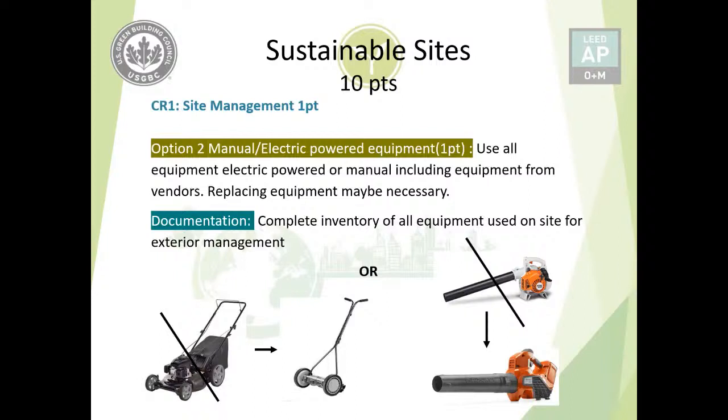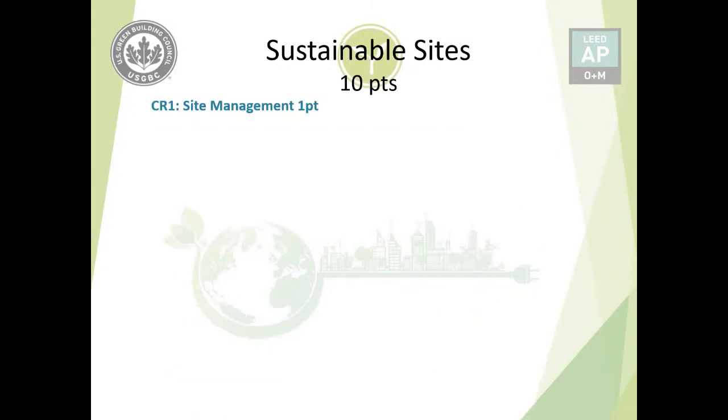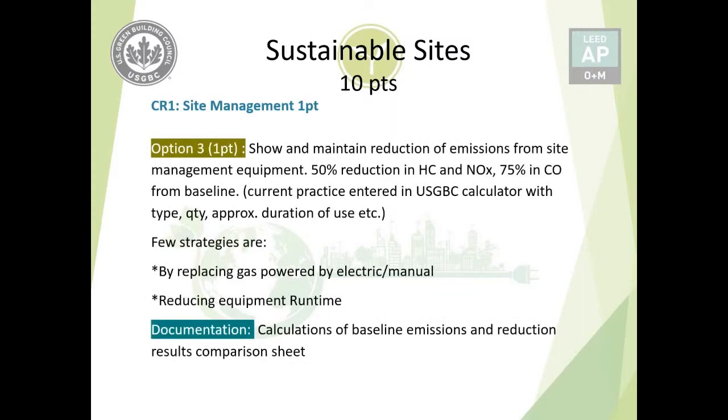Examples include replacing gas or propane-powered lawnmowers with manual ones, and converting leaf blowers to fully electric. Option three is to demonstrate and maintain emissions reductions from site maintenance equipment. Unlike option two, which requires going all-electric, option three allows you to reduce emissions from the baseline rather than requiring complete equipment replacement.